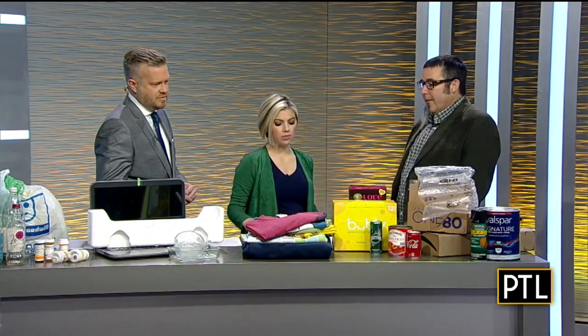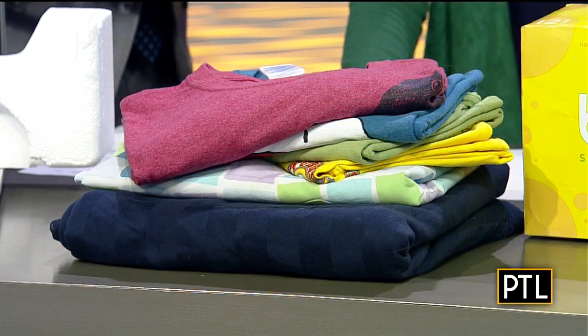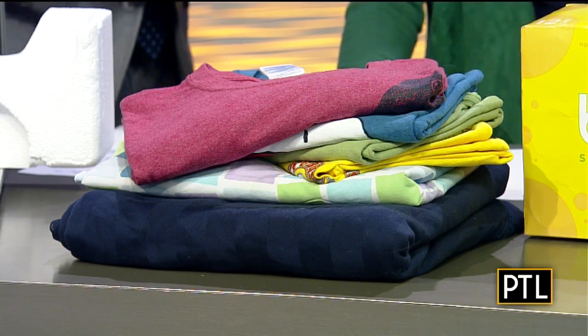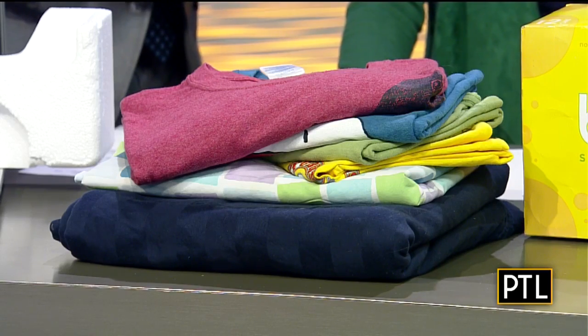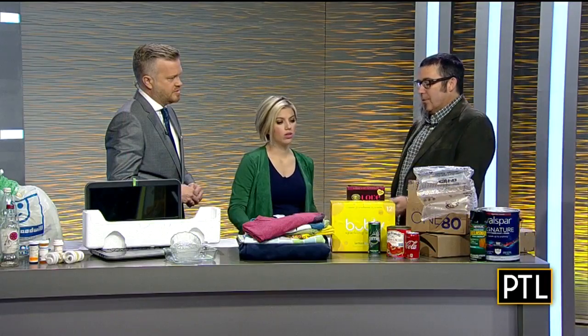What about the clothing here? Another great example for spring cleaning and cleaning out closets — digging through and finding old T-shirts that don't fit. They're not going to go in the trash; they'll go to Goodwill or some other nonprofit in the region that can make sure they're going to have continued use. The same goes for sheets — if you bought new sheets or changed the color of your bedroom, don't just throw the old sheets away. There's somebody else out there that can use them.